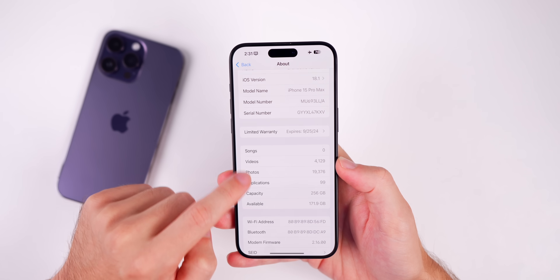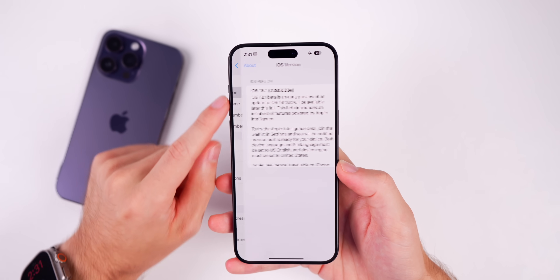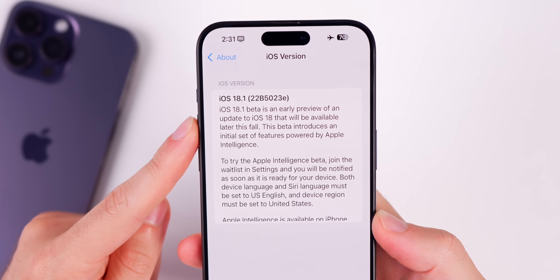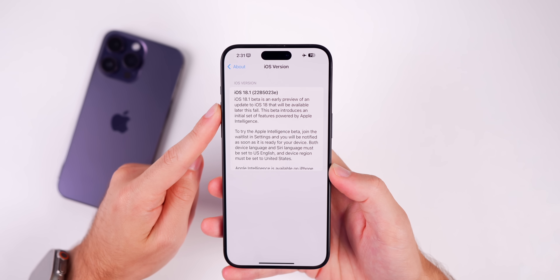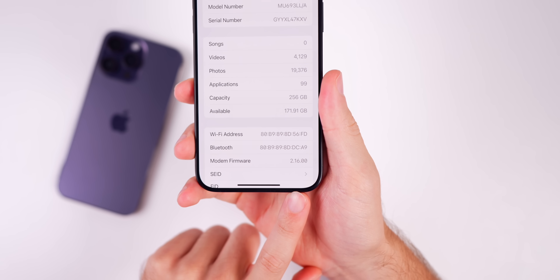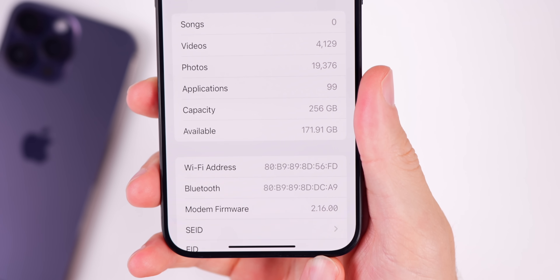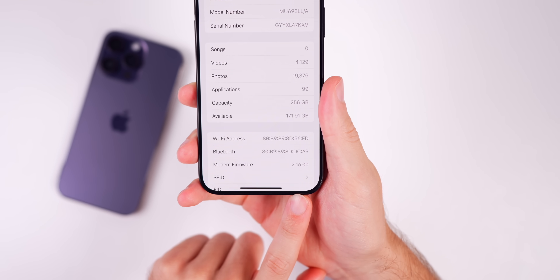Let's check out the new build number. If you head into Settings, go to General, and then About, the new build number for 18.1 is 22B5023E — so there's an E at the end. Beta 1 had a P at the end. The modem firmware has also been updated; it's now 2.16.00, up from 2.15.01 in beta 1.